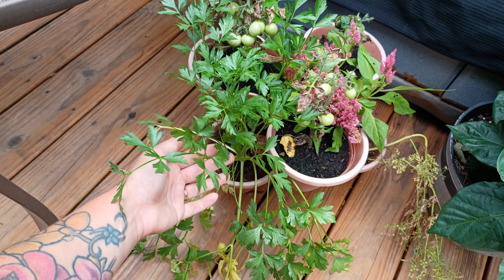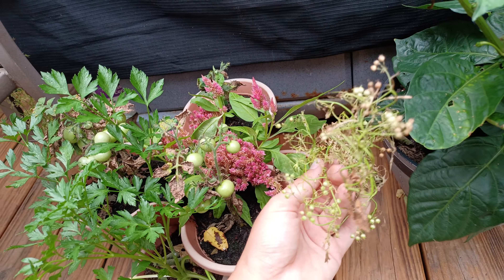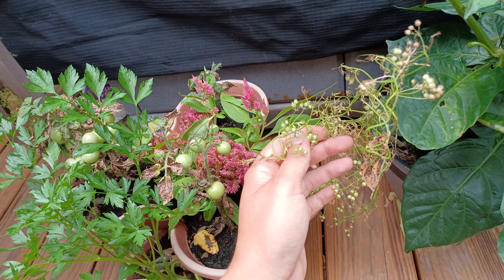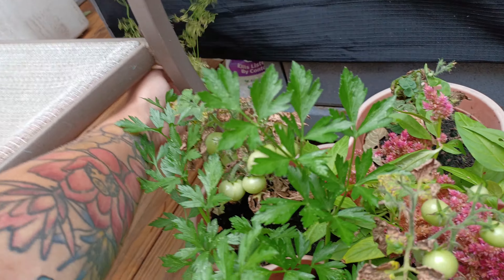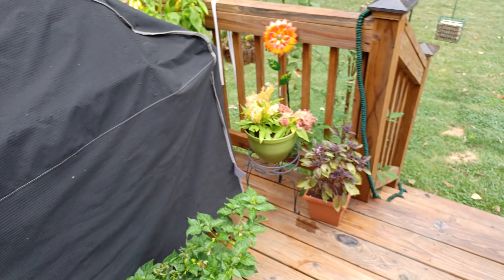And then we have this parsley here. The cilantro has now formed coriander seeds — you can see all of those, and there's another one on this side. But those are the porch plants.